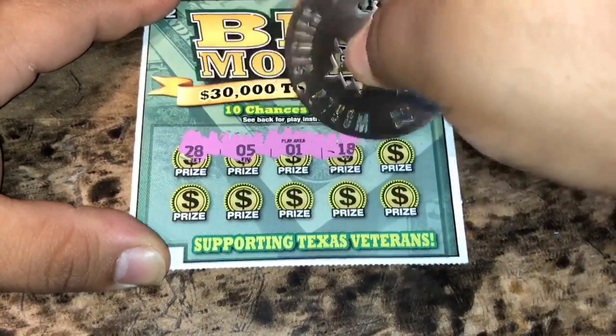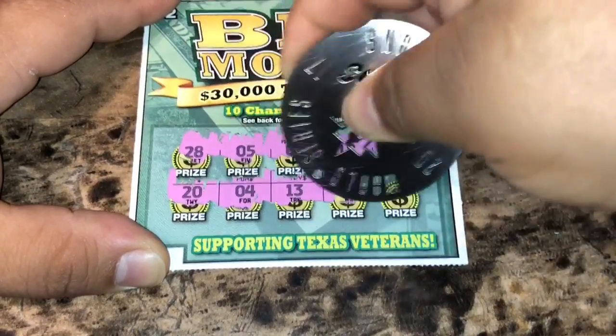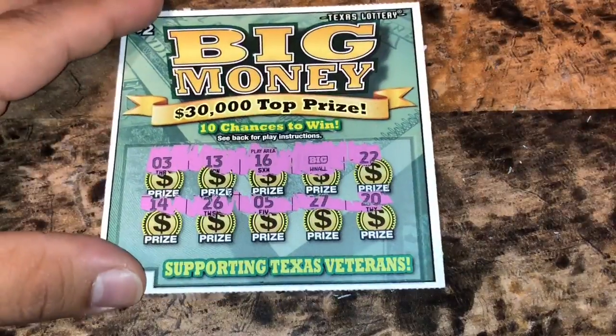Let's see — there's a back-to-back winner on this ticket. And no, nothing. All right, so we've got that Big Win All symbol to count up.